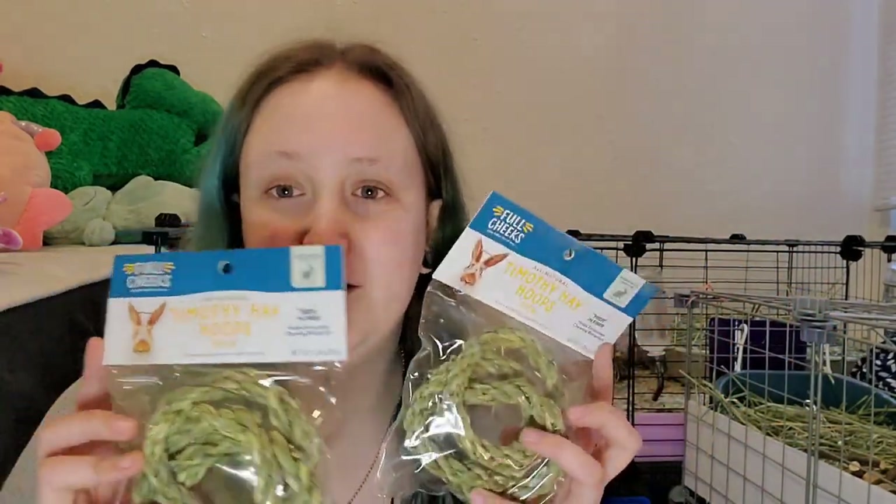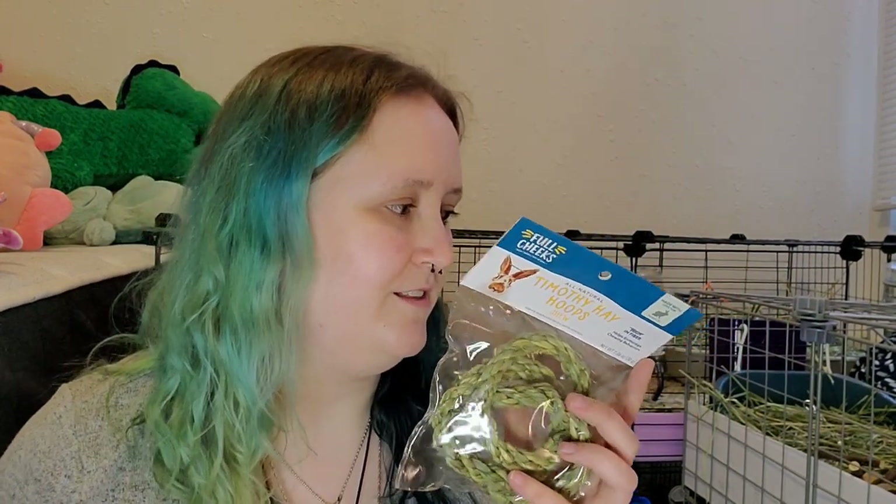I got these dried apple slices. The boys love these — I use them as treats or food toppers. I also got two of these condensed hay items. Scooter loves these things, and so do the other two. It's just condensed hay and the shape makes it a little more fun to eat. They love them — they tear them up.